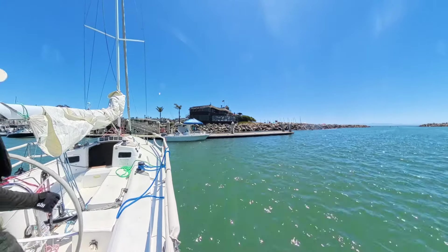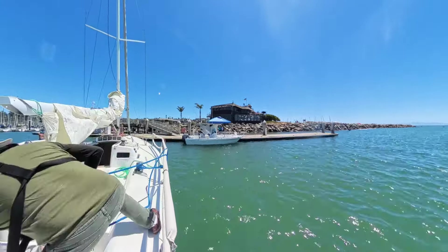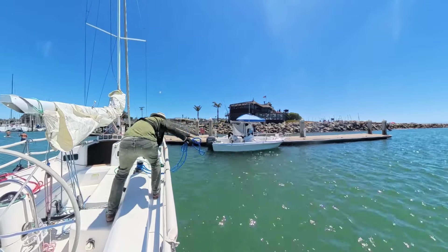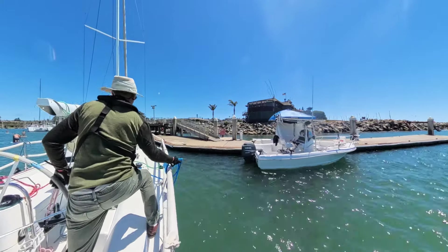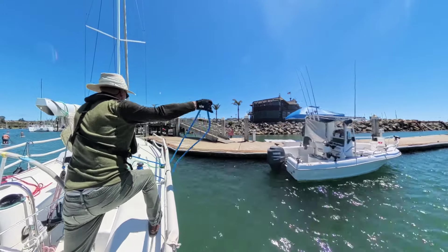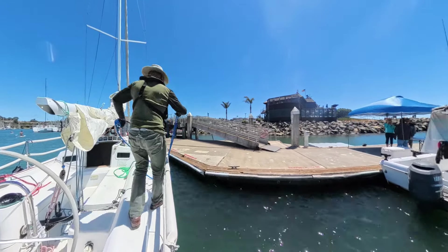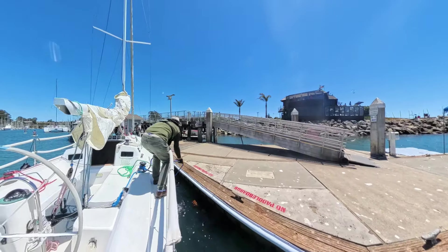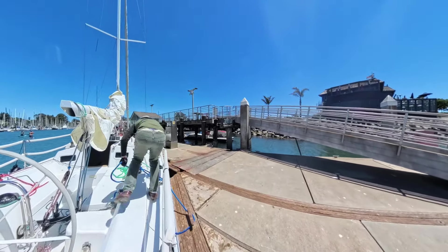Need to get diesel at the fuel dock. Got an opportunity to try docking using a new technique. Oops, missed the first cleat. Fortunately there is one more.